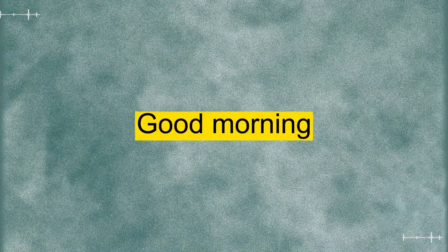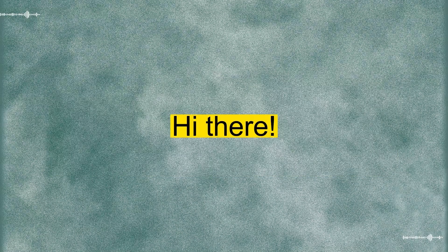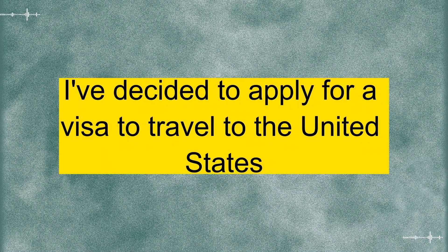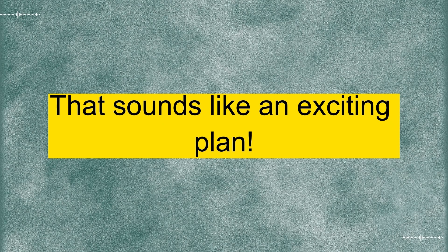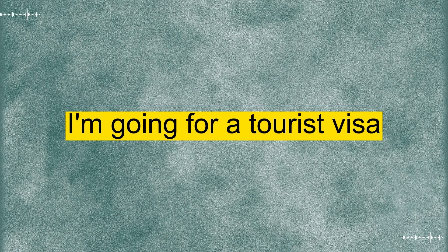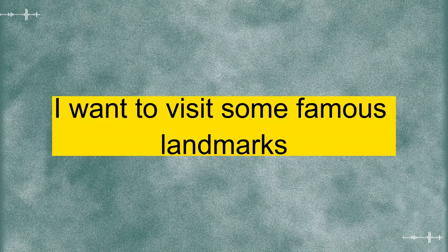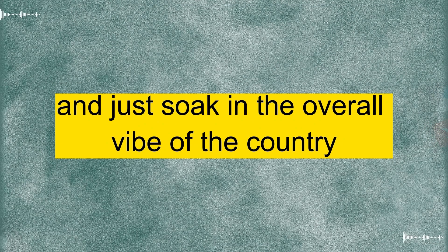Good morning. I hope you're doing well. I've been meaning to talk to you about something important. Hi there. Sure. What's on your mind? Well, I've decided to apply for a visa to travel to the United States. I've always wanted to explore and experience a different culture. That sounds like an exciting plan. What type of visa are you applying for? I'm going for a tourist visa. I want to visit some famous landmarks, try different cuisines, and just soak in the overall vibe of the country.